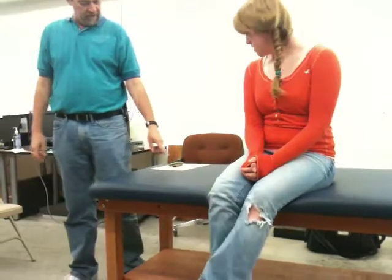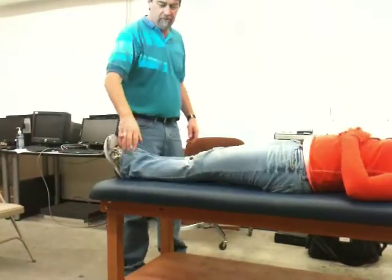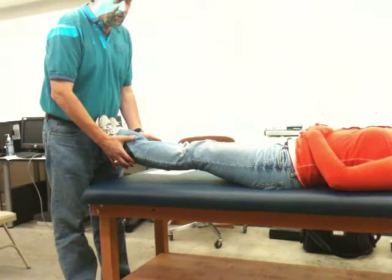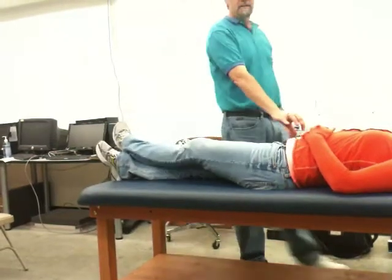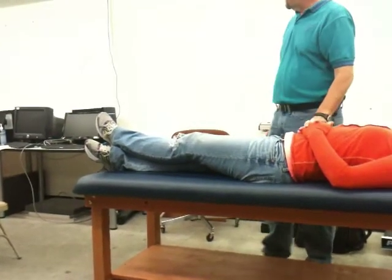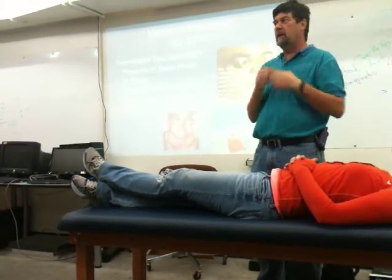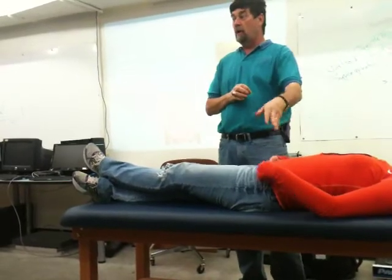For herniated disc testing, we have the Milgram's test — like that mean PE teacher exercise where you hold your legs up and hold your breath. If they can't hold it for 20 to 30 seconds, or they start experiencing sciatica pain shooting down their leg, that might indicate a disc problem. The Valsalva test is simply bearing down as hard as you can — like trying to excrete on the toilet — and seeing if that creates pain in the lumbar spine.